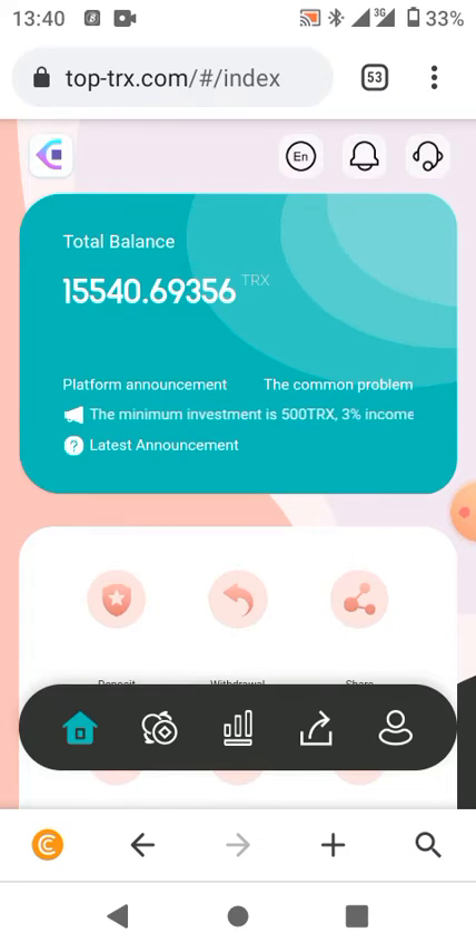When you register for the first time on this system, you'll be given 10,000 TRX as a welcoming bonus. You'll be given six percent of your deposit as your daily withdrawal — six percent of what you deposited will be your daily withdrawal. My total right now has increased from 10,000 TRX and is now more than 15,540 TRX.